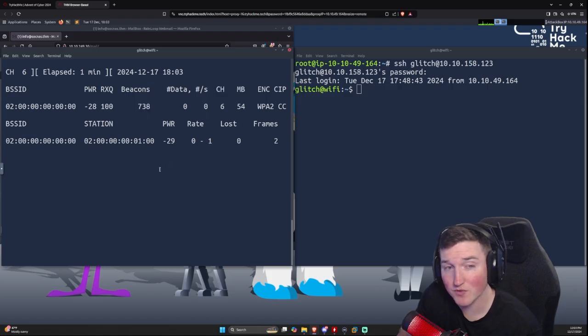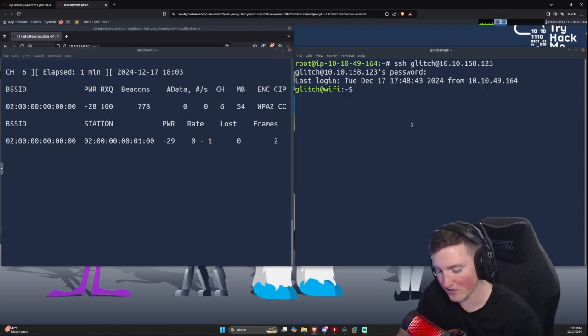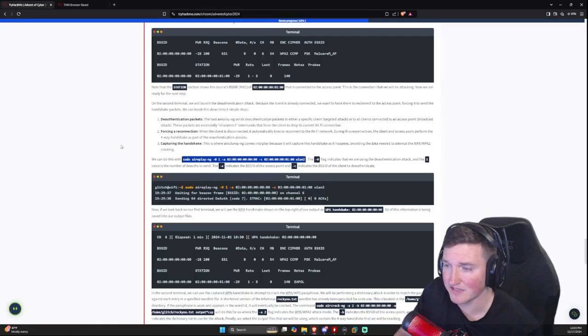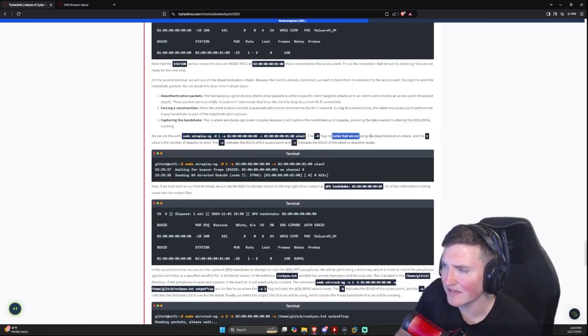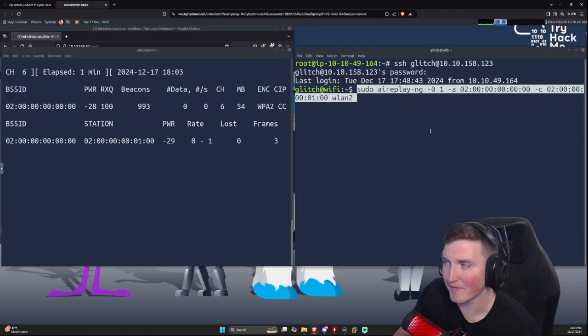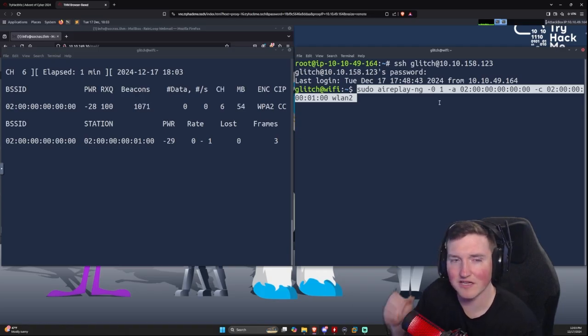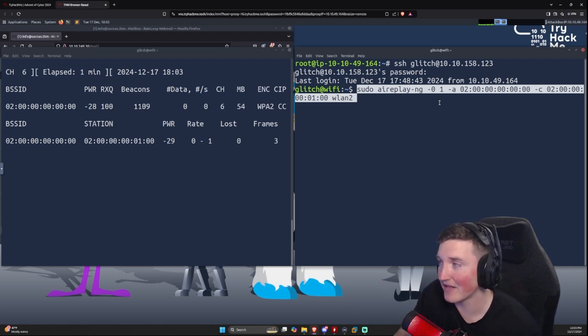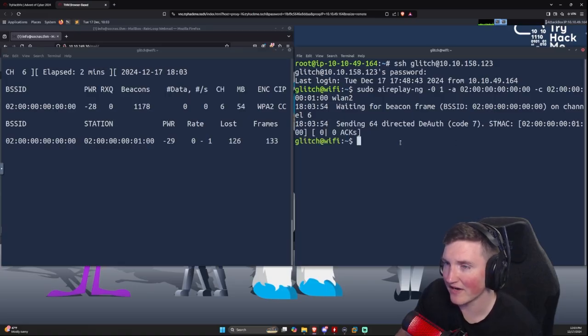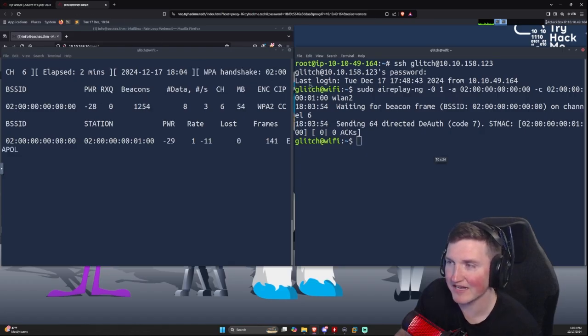Keep the first terminal open — it's writing to the output file and we need that. In the second terminal, run 'aireplay-ng --deauth 1 -a [BSSID] -c [station] wlan2'. Attack mode zero is the de-authentication attack. The value of 1 means one de-auth packet, though in practice you'll likely need more. Hit enter and you can see it sending directed de-authentication packets — and there's the handshake captured.